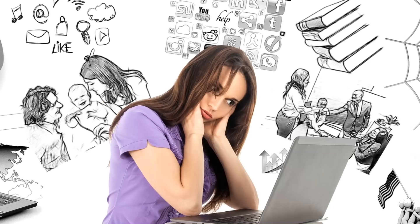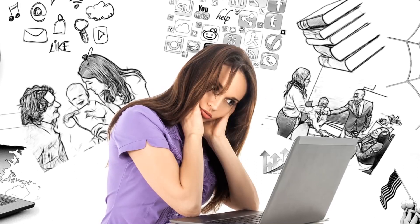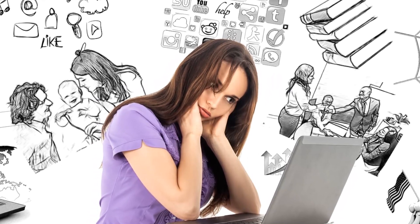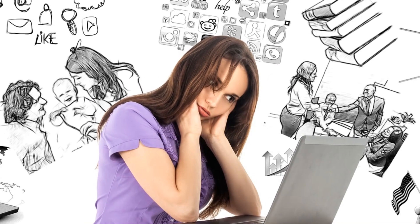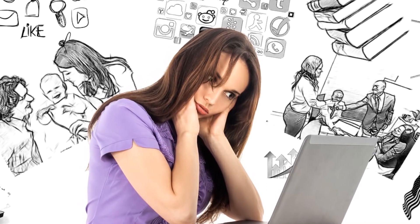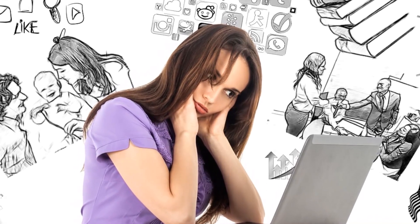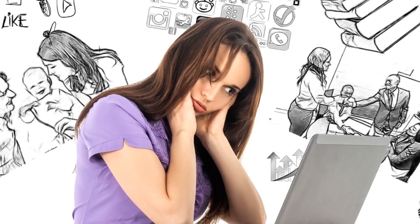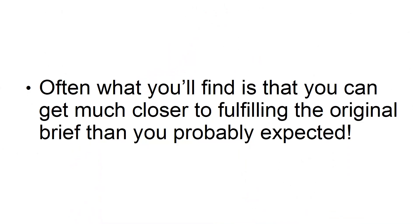Many of us dream of products we wish existed, but which we know are impossible to make. Often, a good way to come up with a great idea is to look at those ideas and then try to make them more realistic. How can you take an idea that's impossible and create the next best thing, using the realistic resources you have available to you? Often what you'll find is that you can get much closer to fulfilling the original brief than you probably expected.